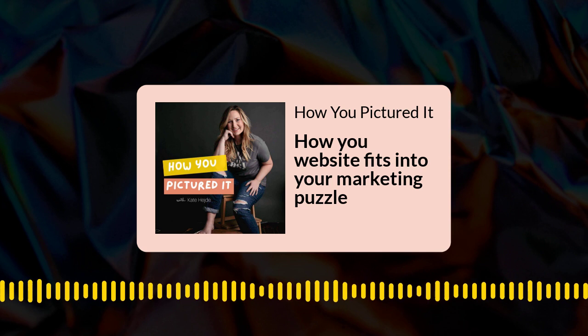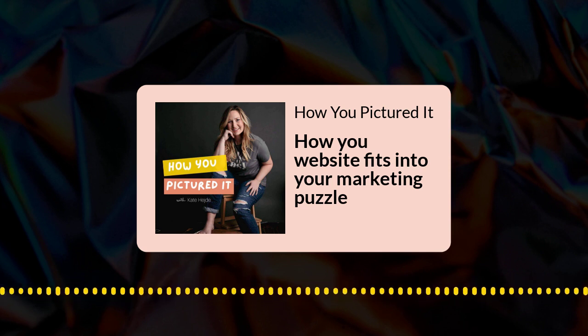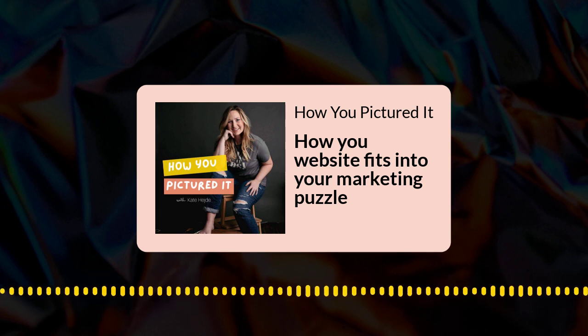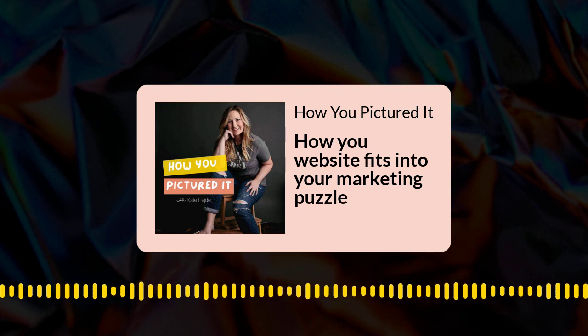So how do we fit this puzzle together? How do we figure out where each piece goes? I like to think of your website as the picture on the box of your puzzle. It's that thing you reference as you build the puzzle and put together all of the pieces. It's kind of where everything leads back to — it's the big picture.